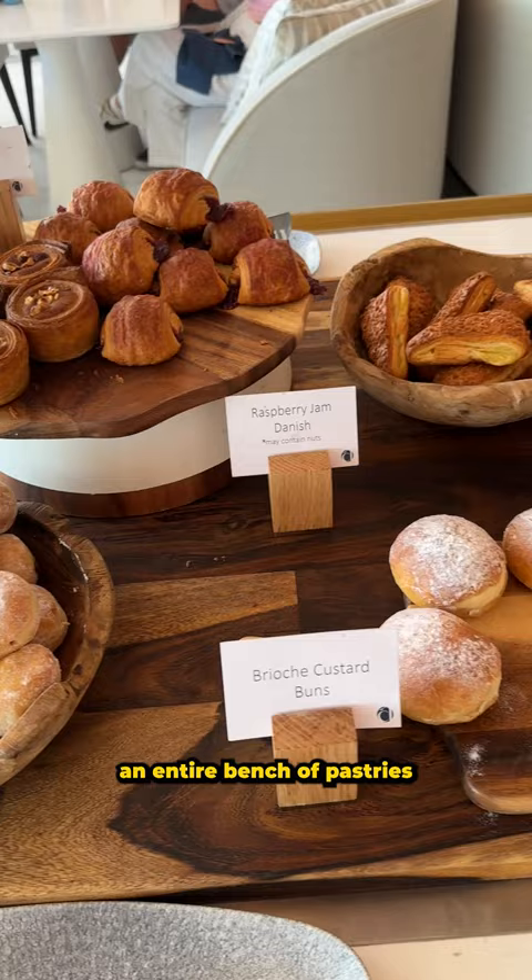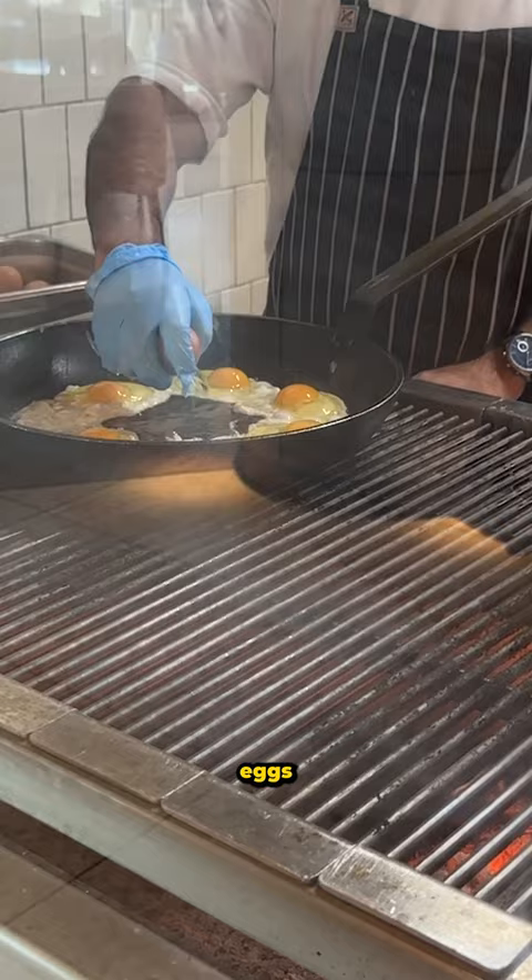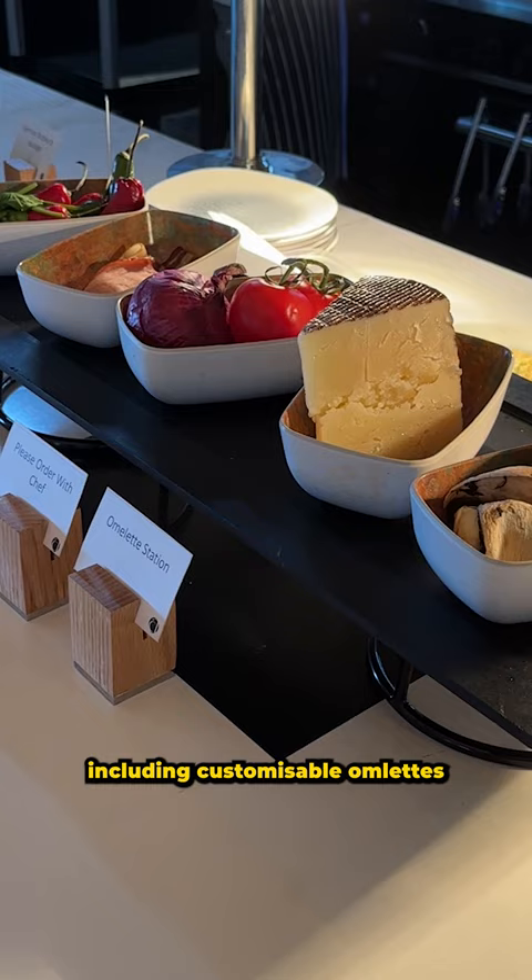An entire bench of pastries and danishes, your choice of bread with any flavor jam you can think of, eggs including customizable omelets, and make your own soup noodles.